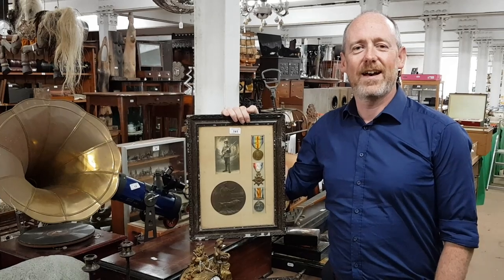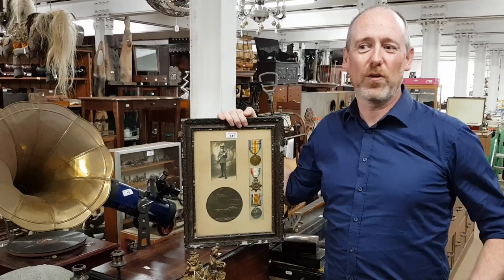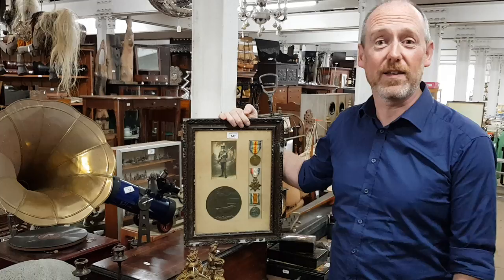Hello, this is a preview of our 6th of June granary sale, which is next Wednesday. The room is full again of interesting things and we're just going to wander along a few of the tables and show you some of the things that stand out. I've just been looking around and there's lots of interesting things worth talking about.